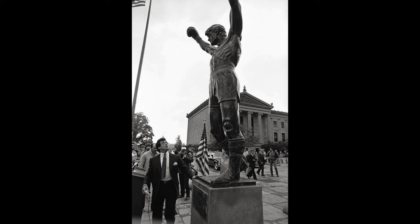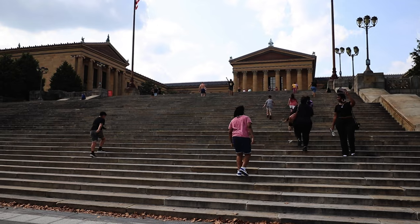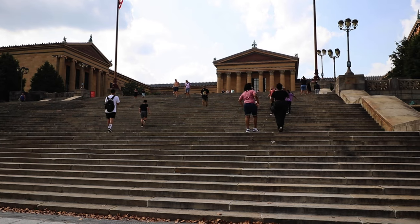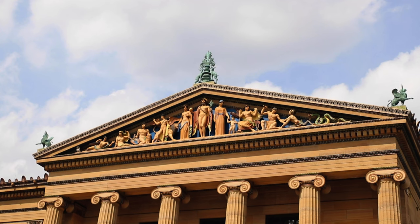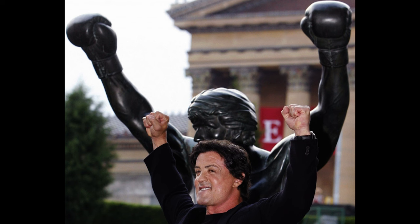After the film was complete, Stallone donated the statue to the city of Philadelphia. Since 2006, the statue has been located at the bottom of the stairs at the Philadelphia Museum of Art, where visitors often hustle up the museum's grand stairway to try their hand at the famous two-arms-raised salute.